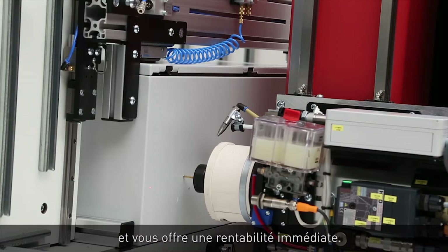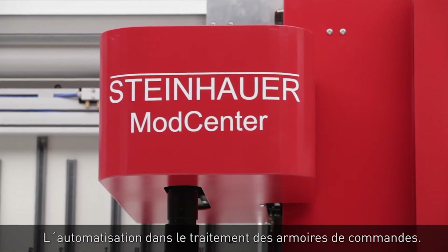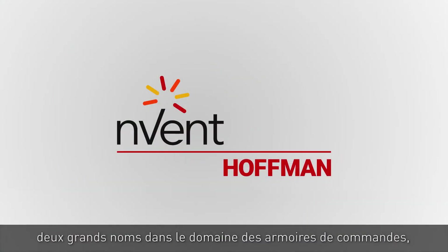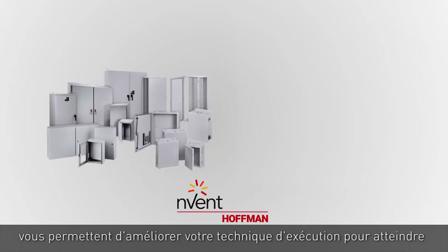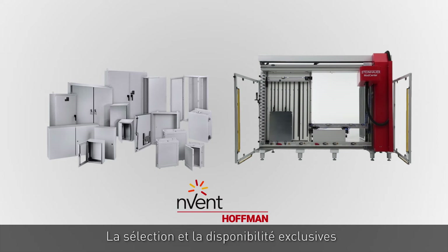A solution that eliminates the labor-intensive manual process of creating customized panels and modified enclosures — and begins to pay you back immediately. Introducing the Steinhauer Mod Center: the automated edge for control panel builders. Hoffman and Steinhauer, two legendary names in control, can help advance your operation to the highest levels of productivity, precision, and profitability.